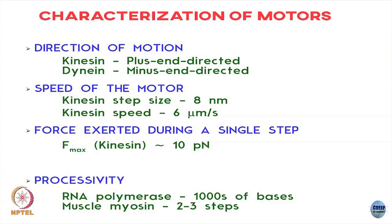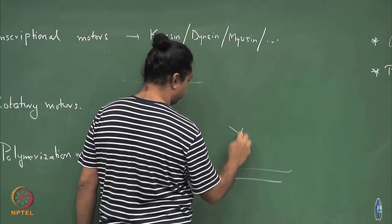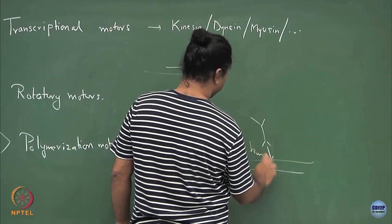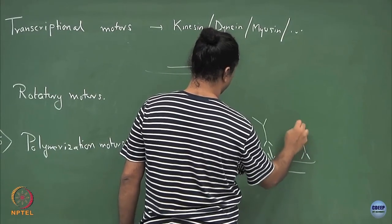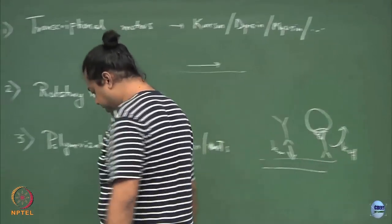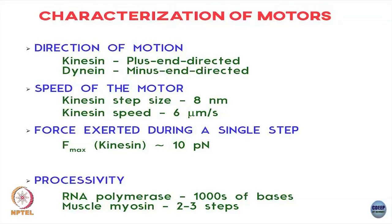Another quantity you can use to characterize motors is their processivity — what processivity means is how long does a motor walk before it unbinds from the filament and falls off. These motors are walking on the filament, but before they walk they need to come and bind to the filament with some rate k_on, and similarly once a motor is bound and carrying a cargo it can unbind with some rate k_off. The typical distance a motor covers before it unbinds is called its processivity, and different motors have different processivities.